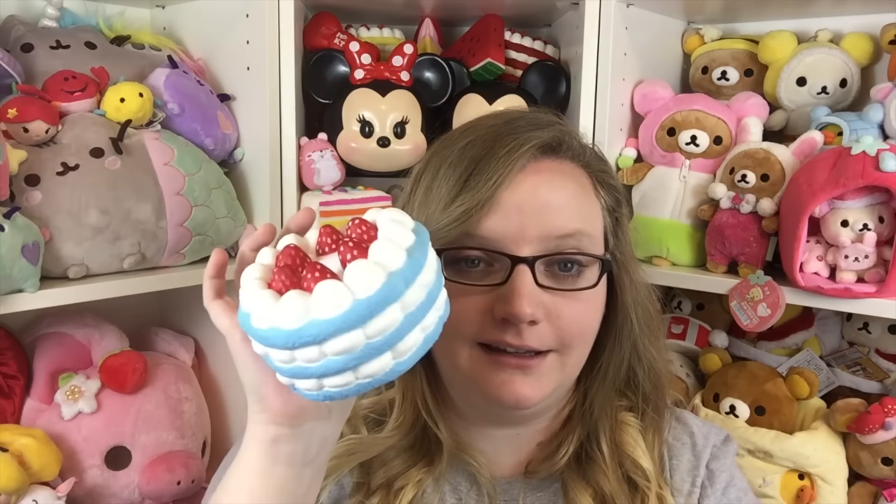If you have not tried the marshmallow cake squishies yet, please get one — I swear to you, you will not be disappointed with how amazingly soft, squishy, and beautiful they are. They're everything! Thank you very much to Cute Things for Less for sending me all of the extras. I'll put all of their information down below in the description. Thanks so much for watching — talk to you later, bye!